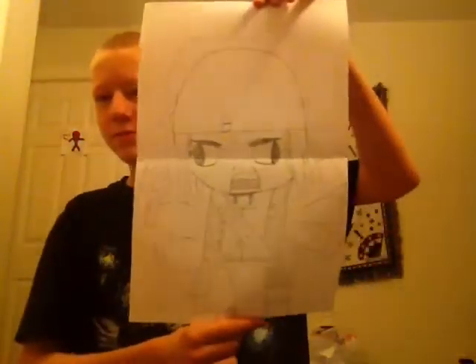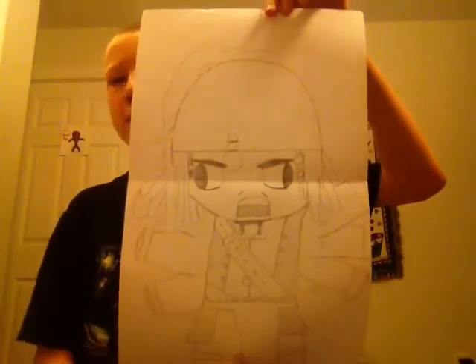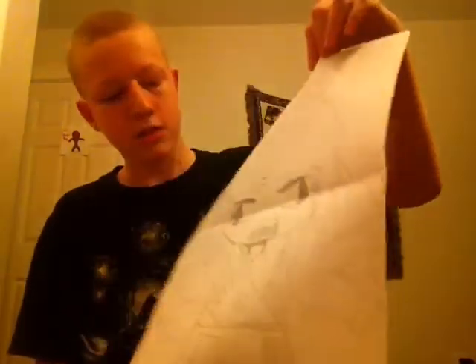So I started drawing a large version of Jack Sparrow. This is a lot of work, but it's pretty fun to look at.